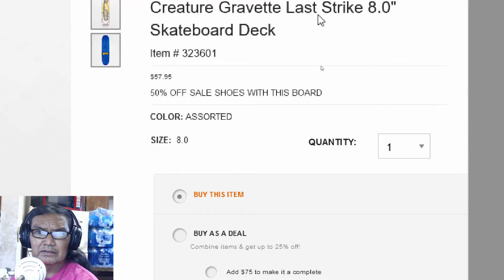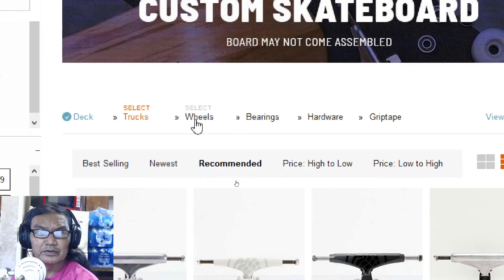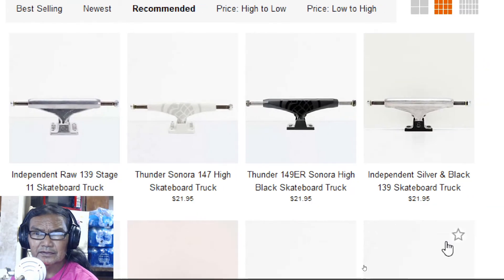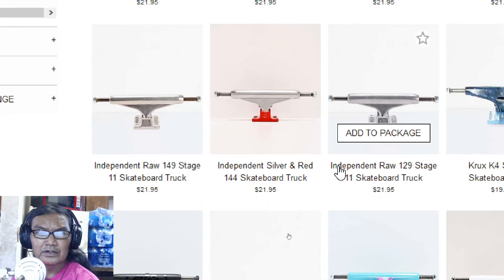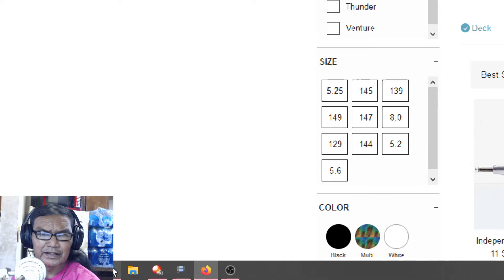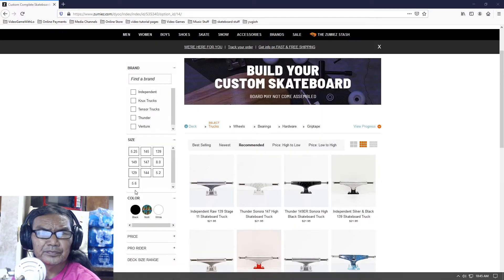I have an Independent truck that's 139. So as you can see here, they recommend 139. I have a 144 — why would you want to get a 144? This is what I have right here. If I get this board then I don't have to get new trucks or anything like that.